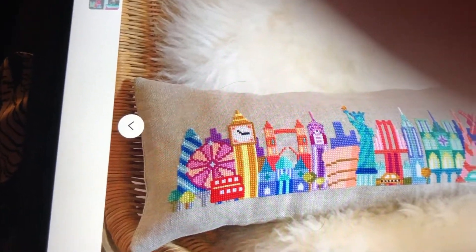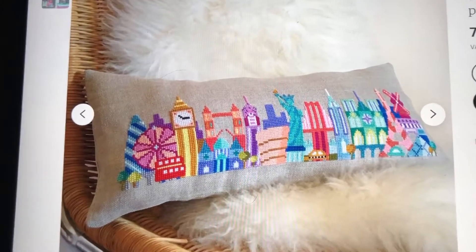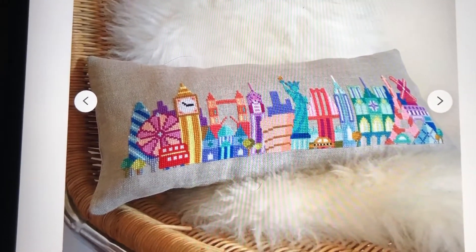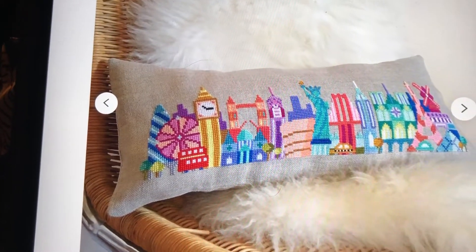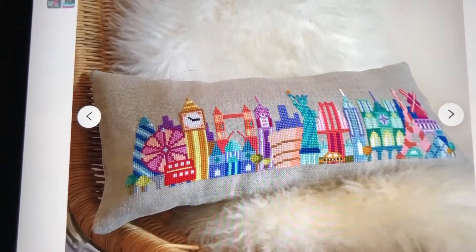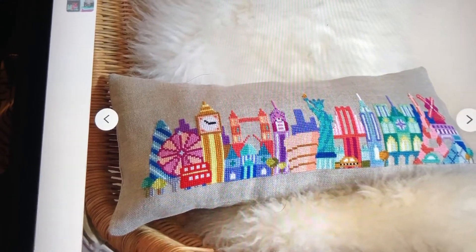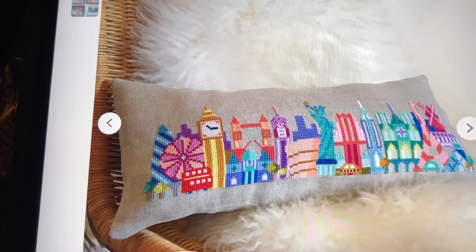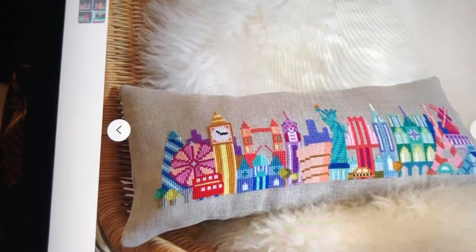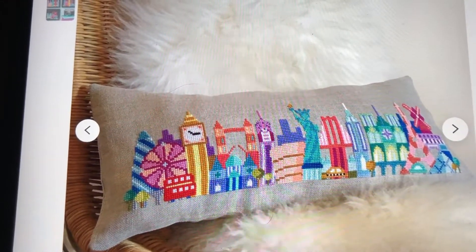I'm going to stitch this as a pillow, and I think that with the measurements it needs to be 14-count or 28-count linen, stitched two over two, just to get some width in it. It's not going to be that tall — I think around 10 to 12 centimeters tall and about 40 centimeters wide — so it's not a huge piece. But I really, really like it, so if you want to participate just write below and I'll put you in my drawing.